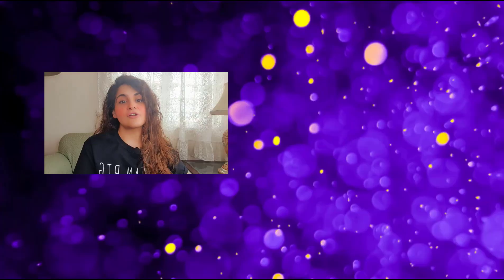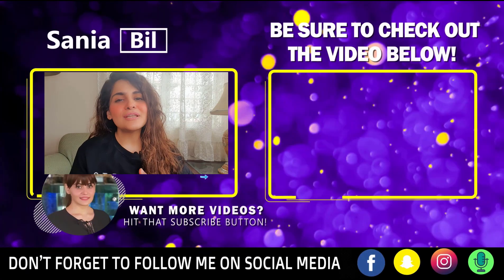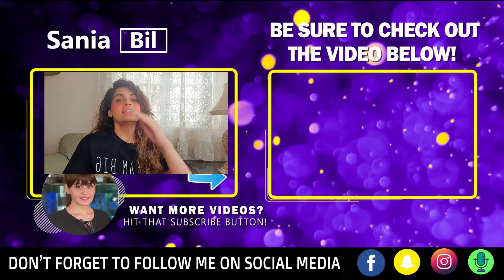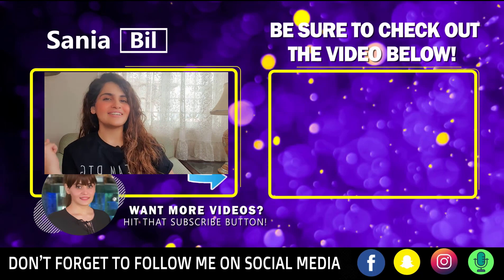Don't forget to download my five-step Amazon FBA guide at sanyabillofficial.com — it's totally free, so grab it as soon as possible. Give this video a thumbs up if you liked it and subscribe to my channel if you haven't already. Thank you so much sincerely from the bottom of my heart for all the support — let me know if you liked the video, and see you in my next one!